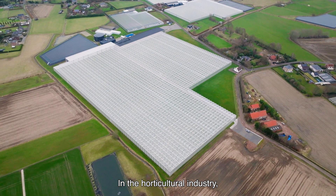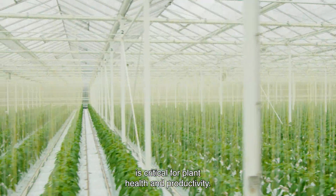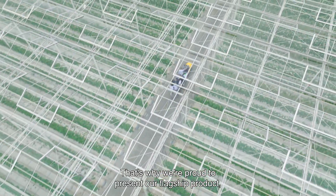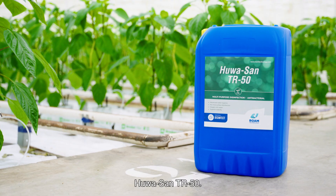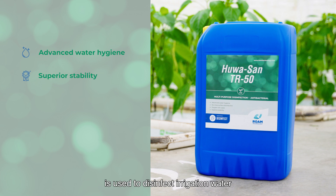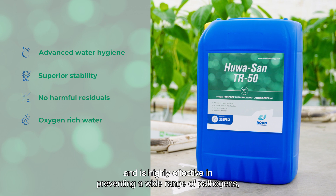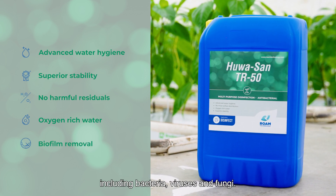In the horticultural industry, maintaining high standards of hygiene and biosecurity is critical for plant health and productivity. That's why we are proud to present our flagship product, Huasan TR50. This stabilized biocide is used to disinfect irrigation water and is highly effective in preventing a wide range of pathogens, including bacteria, viruses and fungi.